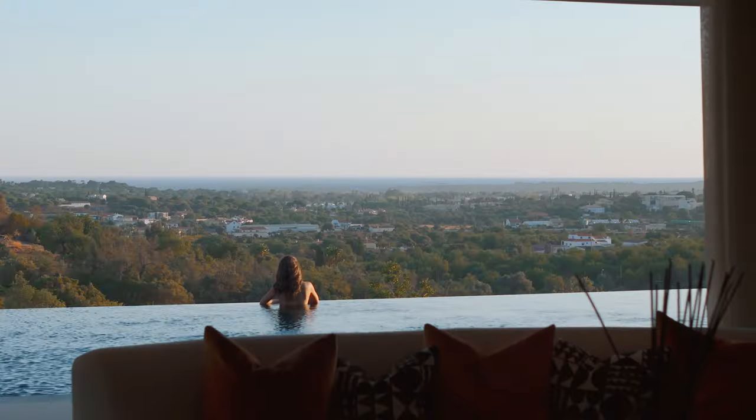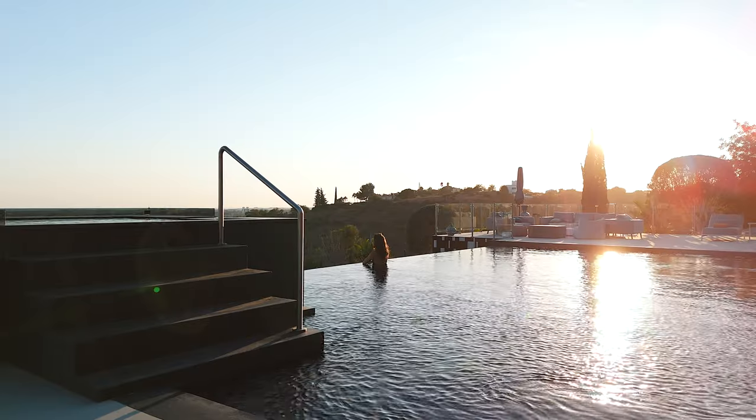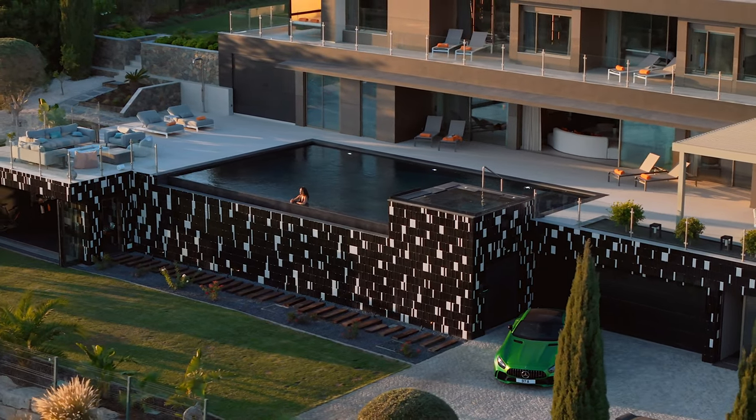Take a dip in the amazing pool, where crystal clear waters meet the horizon, creating a perfect blend of relaxation and natural beauty.